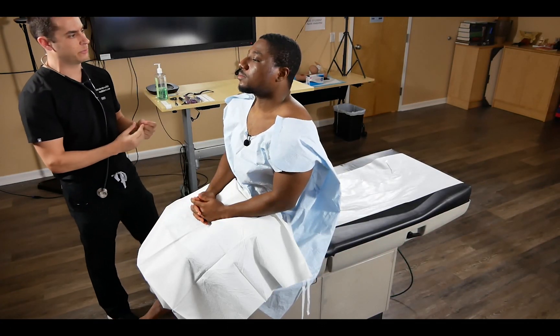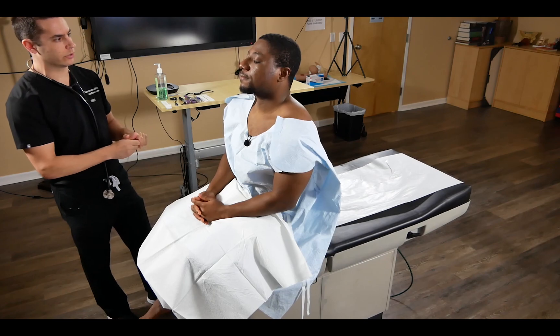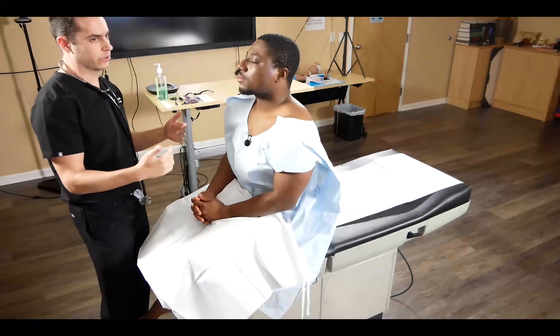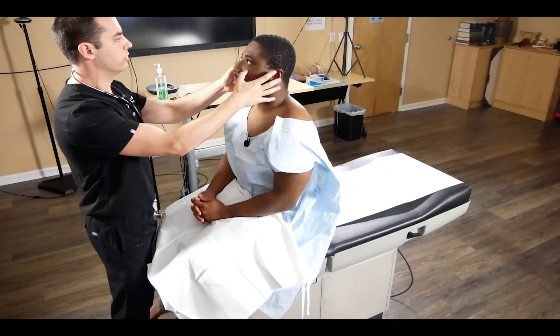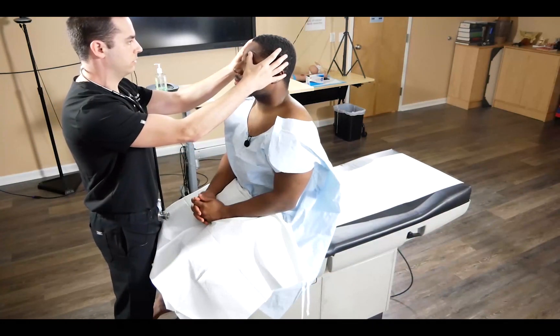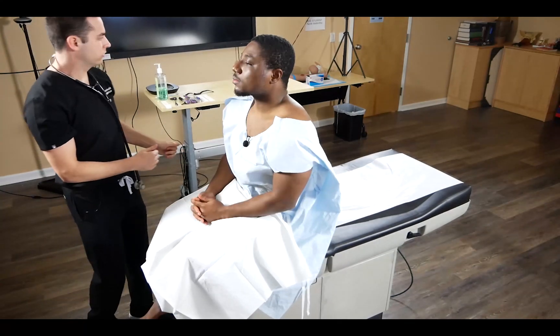We'll start with the HEENT exam, looking into the eyes since we're concerned about jaundice in an abdominal case. We'll comment that there's no scleral icterus, then ask the patient to look down. We'll move on to the oropharynx.